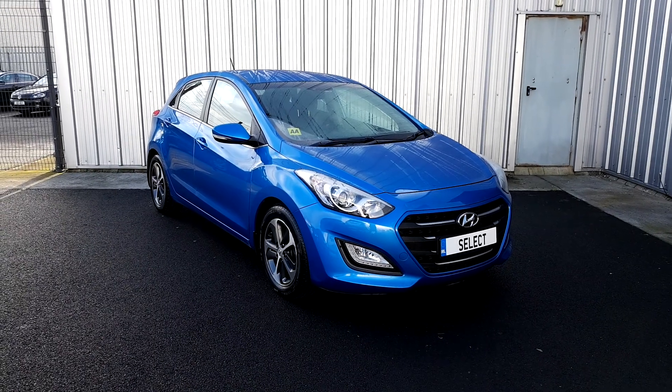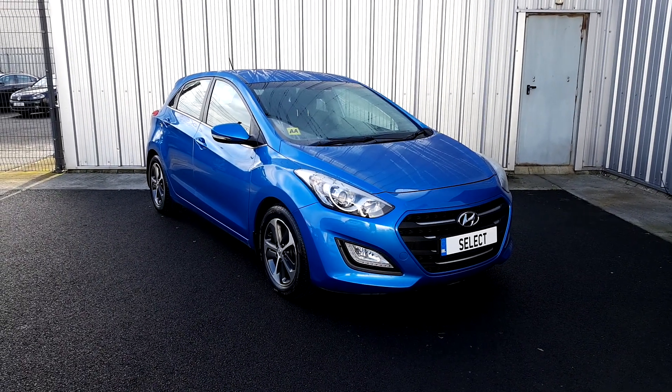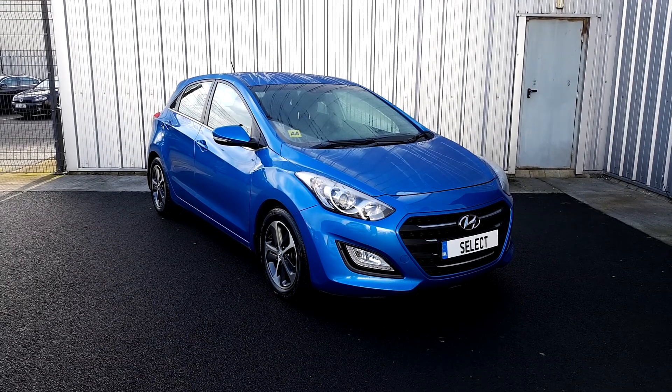If you require any further information or would like to book a test drive today, call our sales team here at Select on 01864 7791.